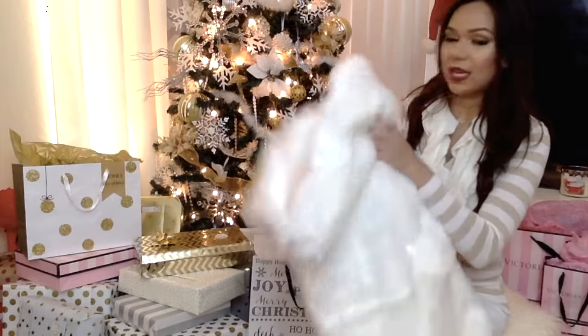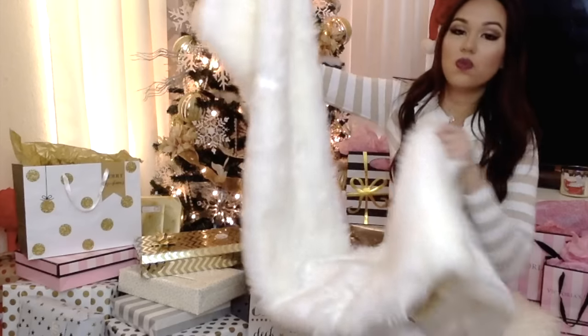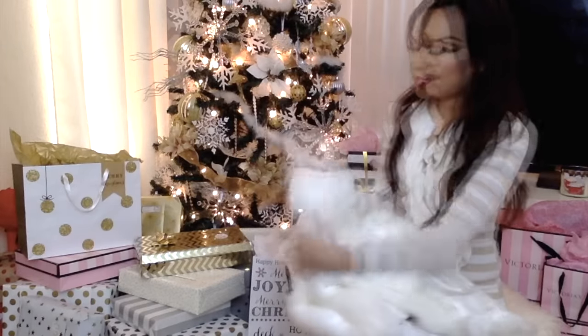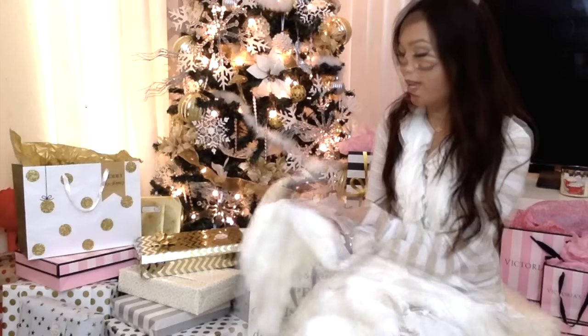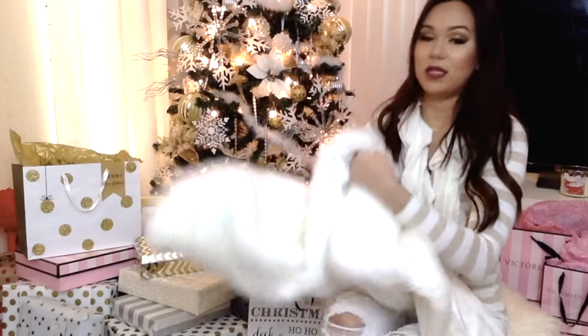Next up is Home Goods and I went a little crazy there. First thing I'm going to share with you is this faux fur table runner — it's really really long. I know you can use this for a lot of different things. I probably won't be using this for my dining table because I have kids and it's not going to stay white. It's from the brand Nicole Miller and I got this for $16.99, which I think is a pretty good price.